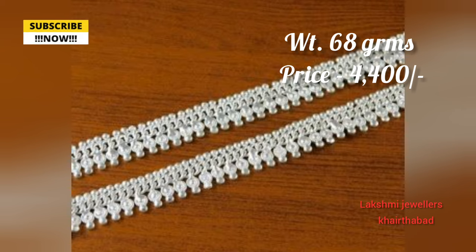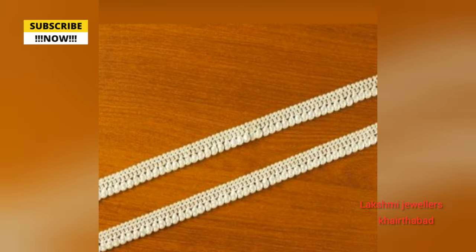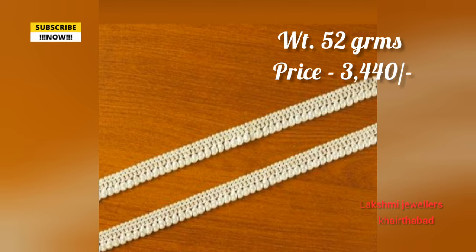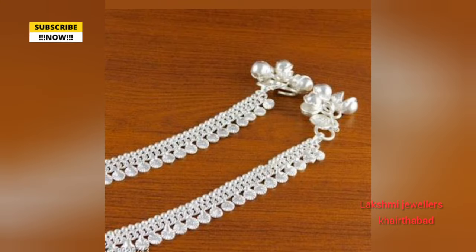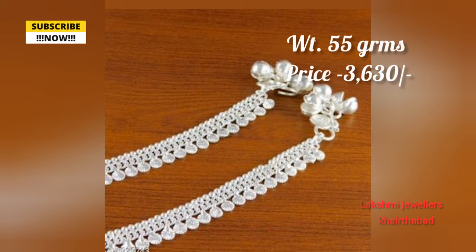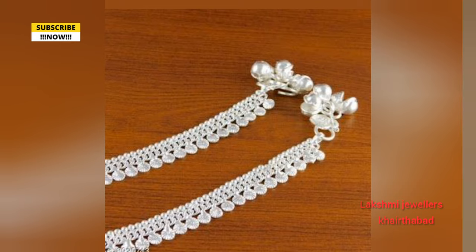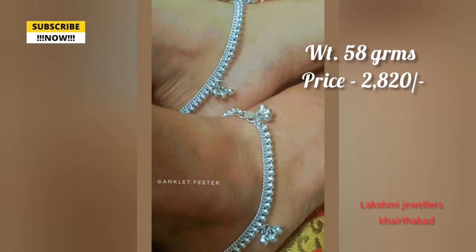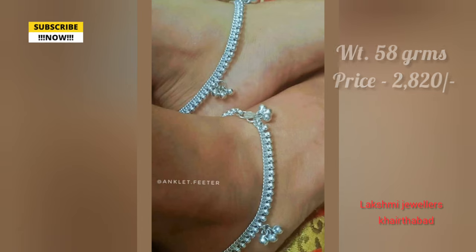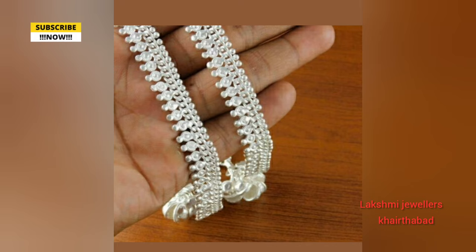In this video, I have daily wear and unique different patterns. I also have a silver design like this — the silver pile design. I am showing you this design daily. I will show you the way to get each item along with the weight and price. I have silver pile designs available to you.